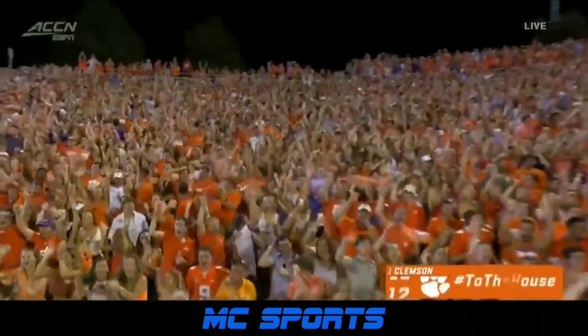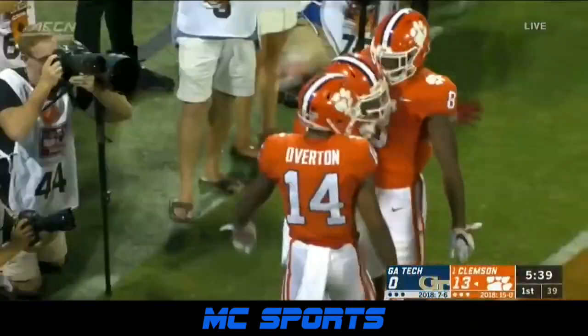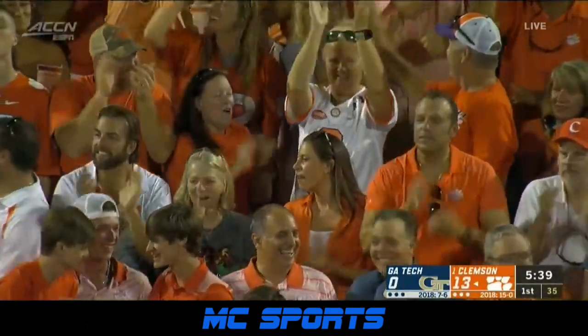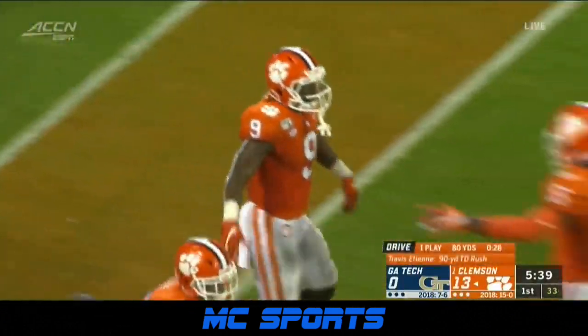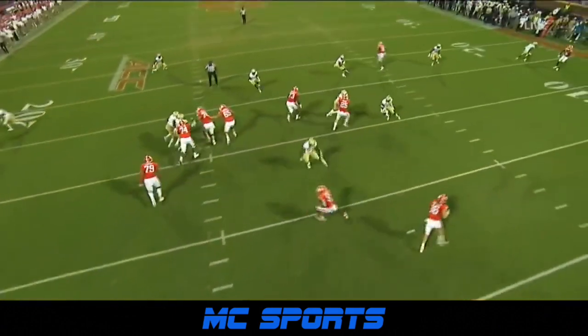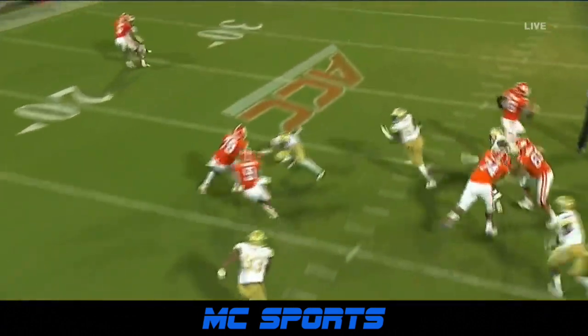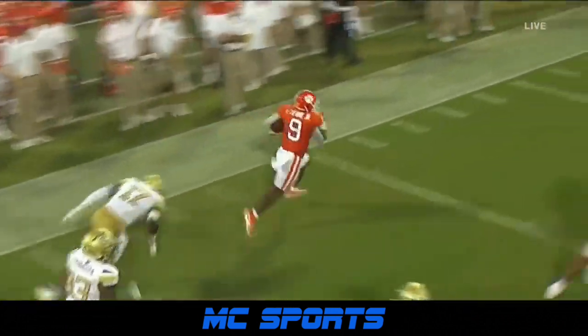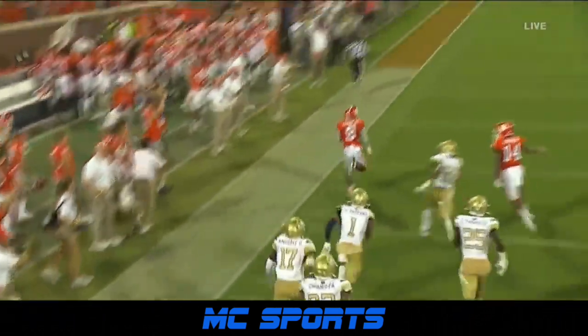90 yards. It's a lag draw — good block, and then you see the power and the speed by Travis Etienne.